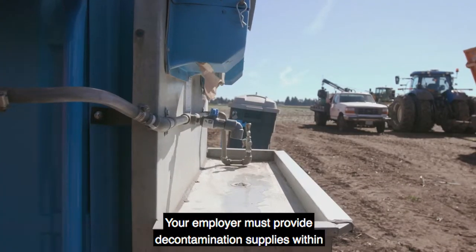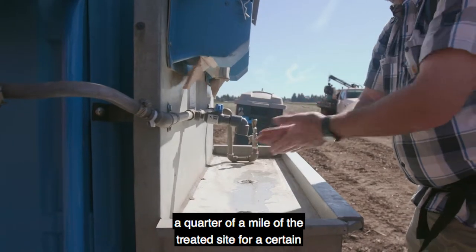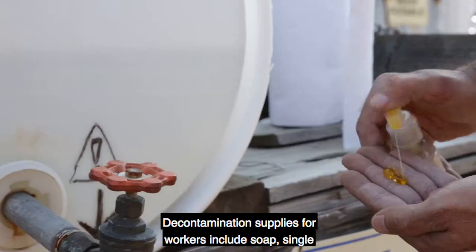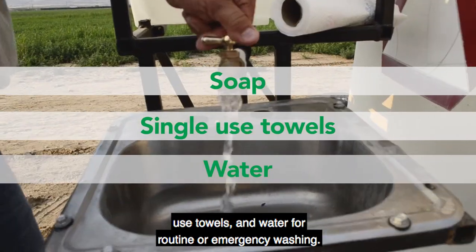Your employer must provide decontamination supplies within a quarter of a mile of the treated site for a certain length of time after the REI has ended. Decontamination supplies for workers include soap, single-use towels, and water for routine or emergency washing.